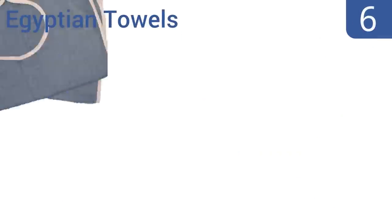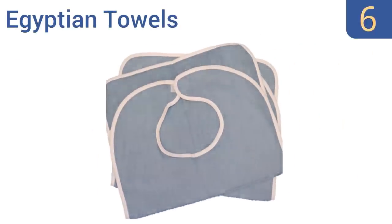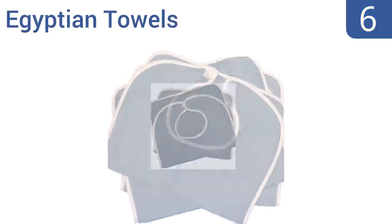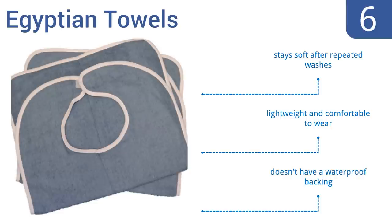Moving up our list to number 6, the simple design of the Egyptian Towels makes an excellent choice for caregivers, nursing homes and hospitals. It works for either men or women and sports a chambray blue color with contrasting white trim that looks clean and classy. It stays soft after repeated washes and is lightweight and comfortable to wear. However, it doesn't have a waterproof backing.